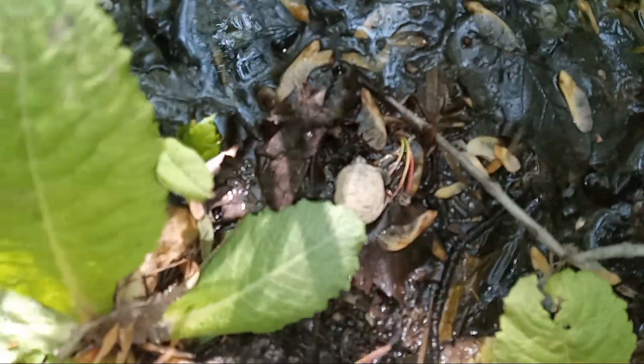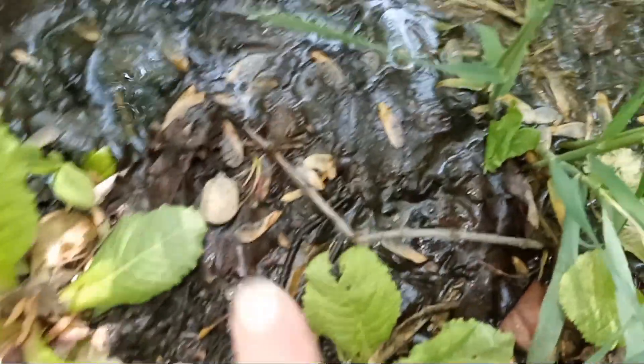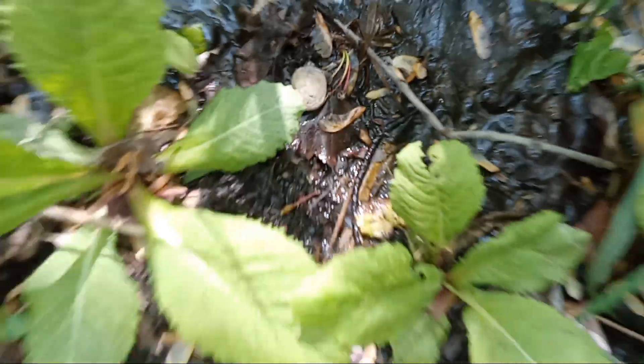It could be a snapper. So small. He's small — see my fingertip? Look how small he is.